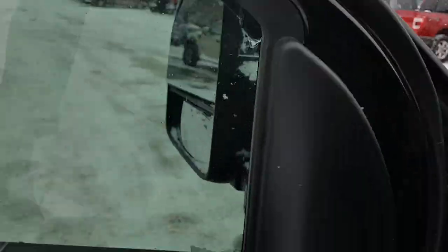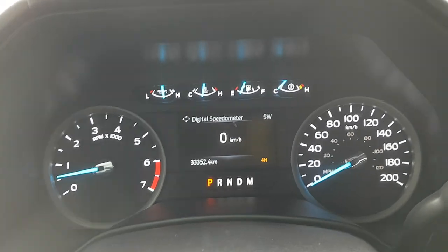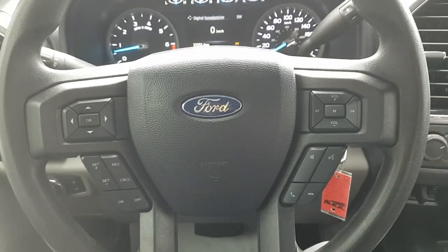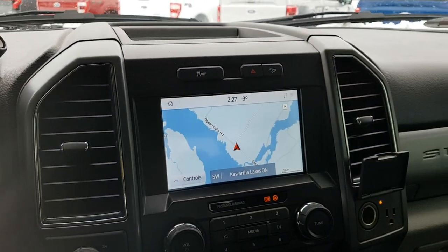You have your automatic headlights, lights on your mirrors, and your parking brake. Inside the vehicle you have your analog and digital speedometer along with your RPM meter, and on the steering wheel you have your cruise control settings.